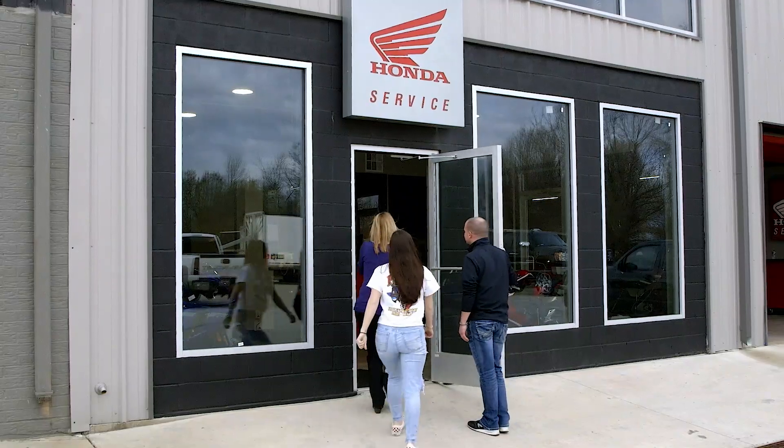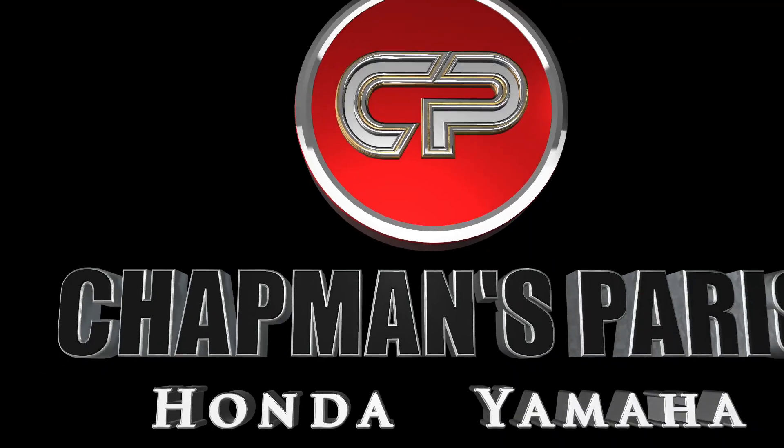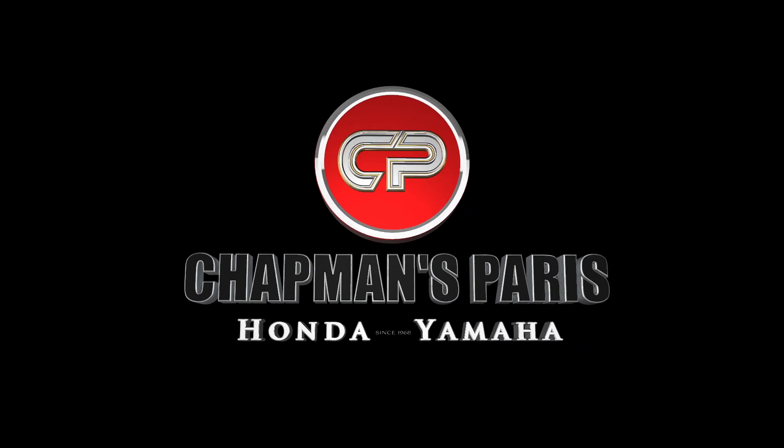And now with the dedicated parts and service department, we'll keep you going until you want a new one. If you want it, we've got it. Chapman's Paris Honda Yamaha.